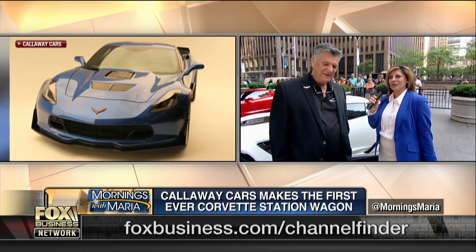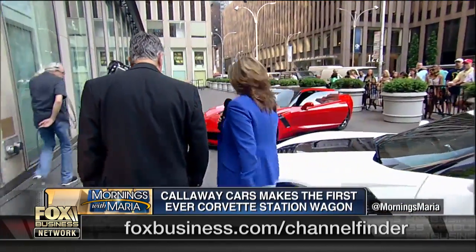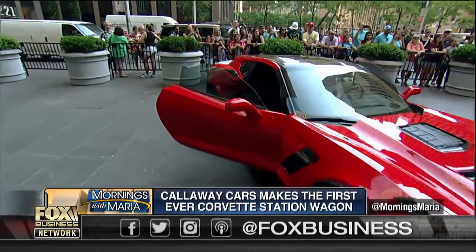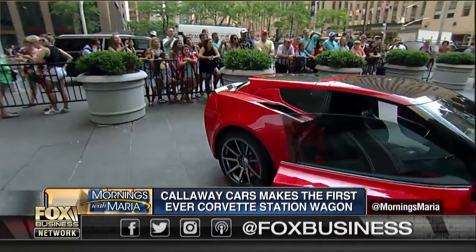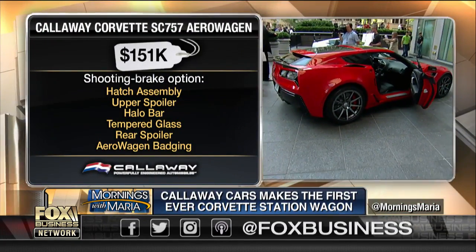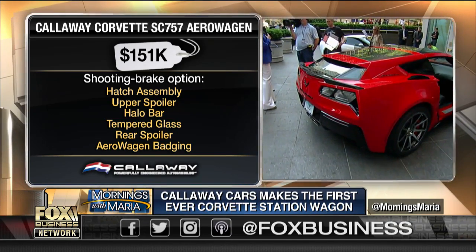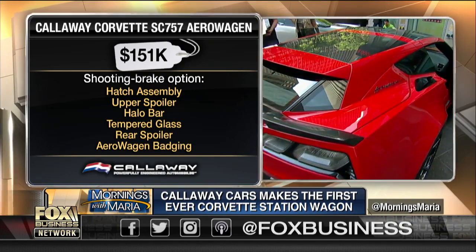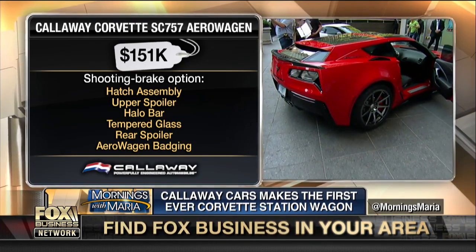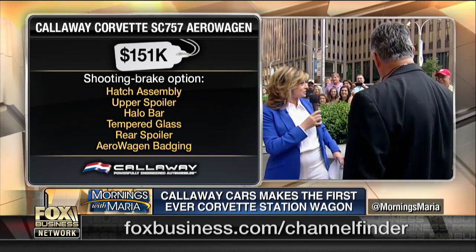Let's check out the Callaway Corvette aero wagon — that's the red one over here. Tell me about this car. The aero wagon is a treatment to the back of the car that increases the luggage space and makes the car stylistically look different. I just tweeted out to our followers: does this really look like a station wagon to you? I don't know. It's a Corvette. So how do you make the claim that this is a station wagon?